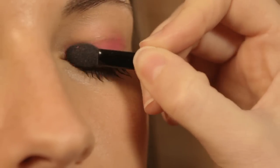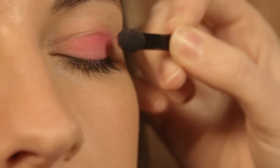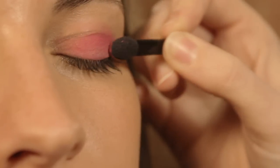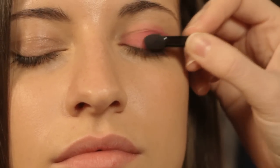I've primed the lids first with concealer or with an eye primer just to give the pigment something to stick to, to really make that color pop. Today's look is all about color blocking and bright colors for the festival season. Now we've done the eyes, going onto our statement pink lip.